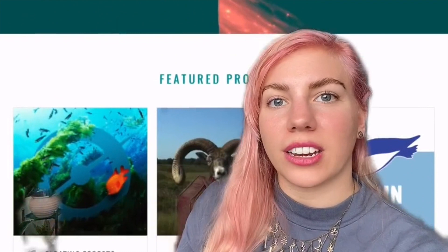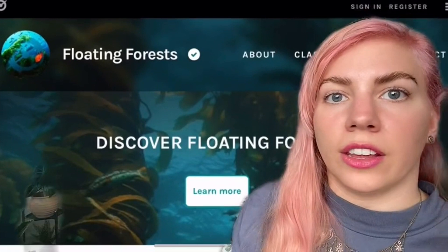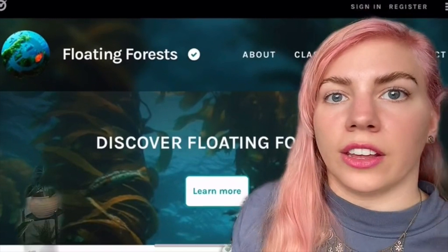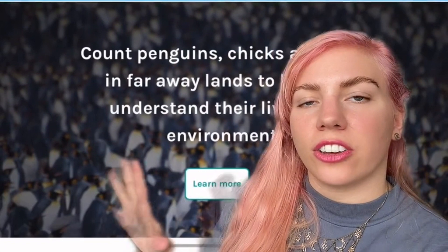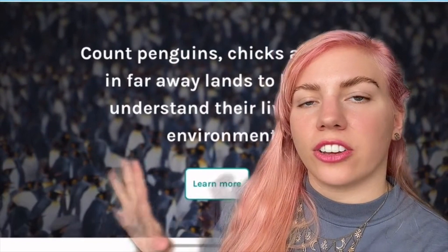Number one is Zooniverse. This website lists loads of scientific research projects that need your help, so if you're looking for a science career then this is a great place to start. You can volunteer on a range of different projects, like this one where you help scientists identify kelp forests in the ocean using satellite images, or this one where you hunt through camera images to find penguin eggs — that's to help scientists figure out whether climate change is affecting penguin reproduction rates. You don't need any experience or specialist knowledge to get started and all instructions are provided.